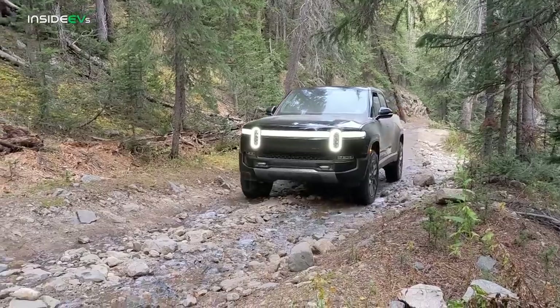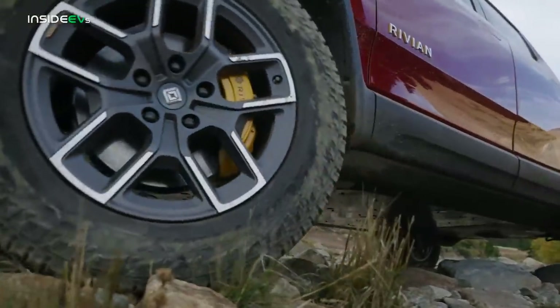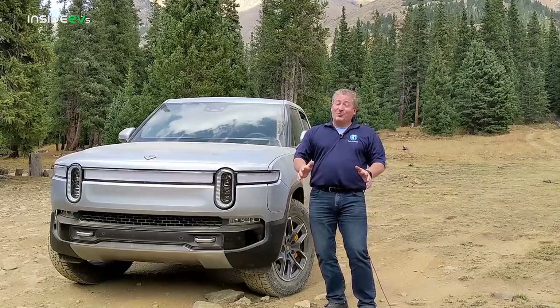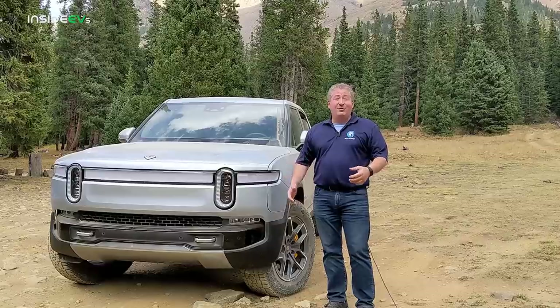We're just about to start. We're going to be tackling switchbacks, crossing streams, climbing rocks — all kinds of really intense off-road driving. Rivian promises us that it will not disappoint. You're going to see soon if it does, because I'm going to be recording tons of video as I'm driving and you'll get to see the kind of adventure that we're on.